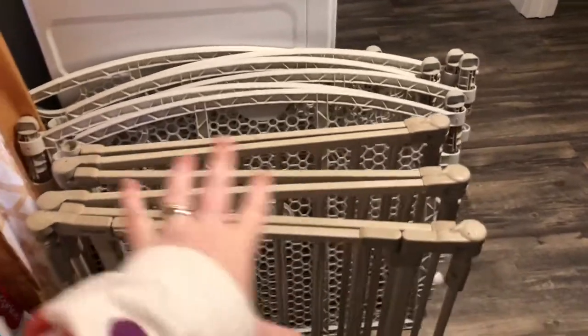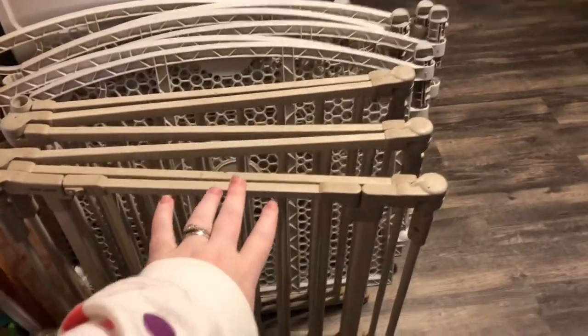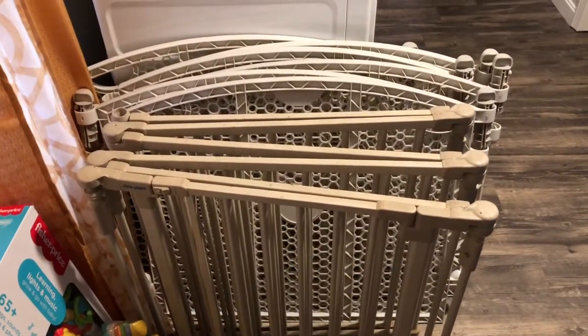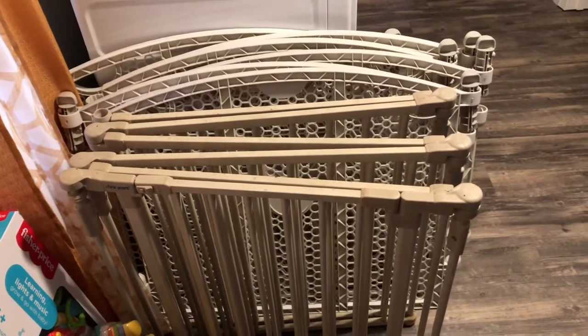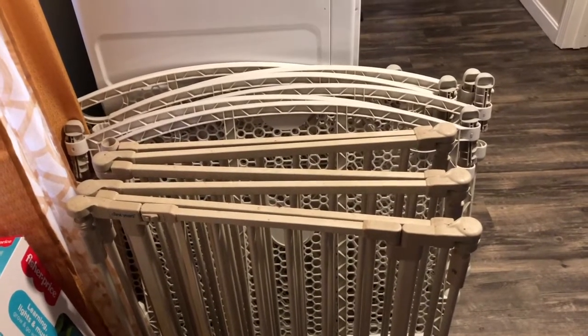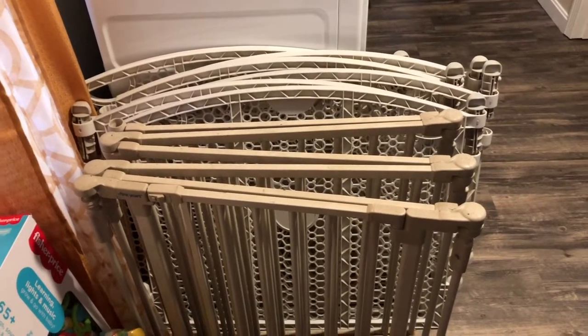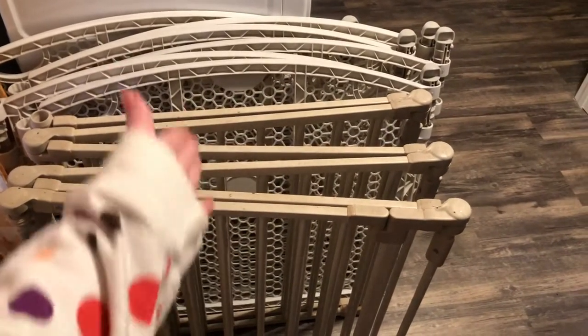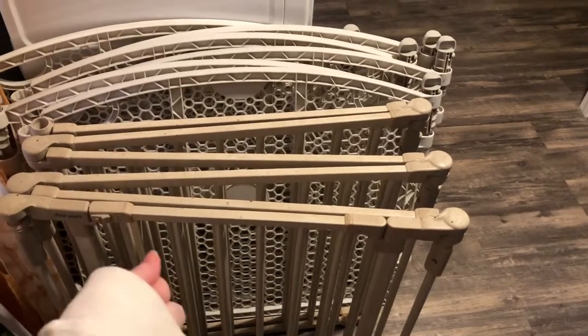To start off we have baby gates — this one and this one both make big circles. I'm a little worried about using this one up front because it's really heavy, so I'm not really sure which one we're going to use. We're going to set up both and see how stable they are. The only thing I really do like about the heavy one is it has a door so I can get in and out without taking it apart.